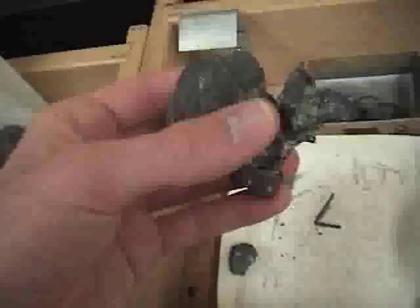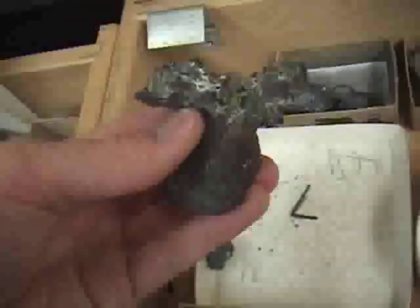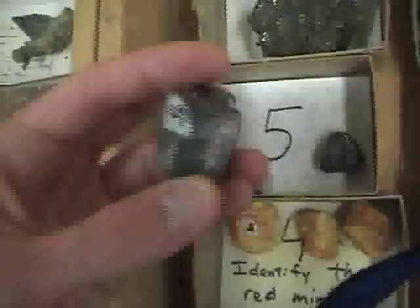Native copper — see the green right there. And we have galena, which is pretty easy — perfect cleavage in three directions.